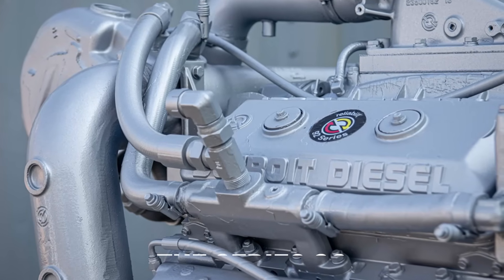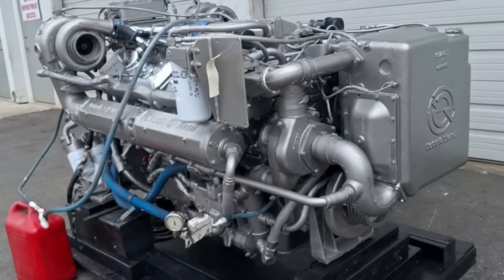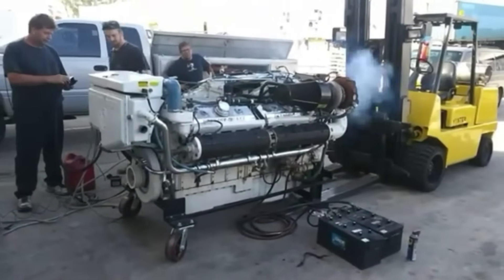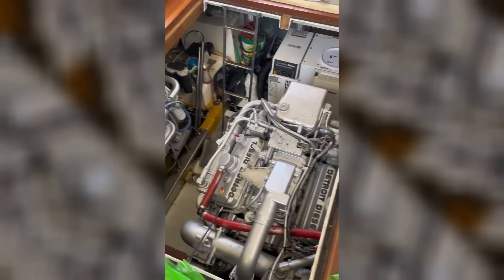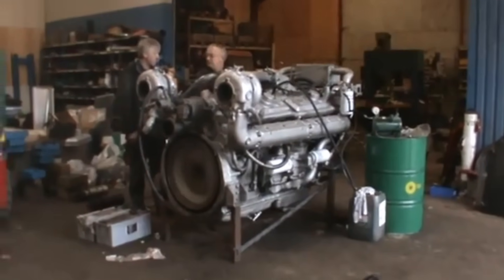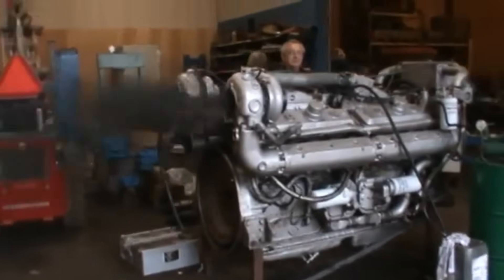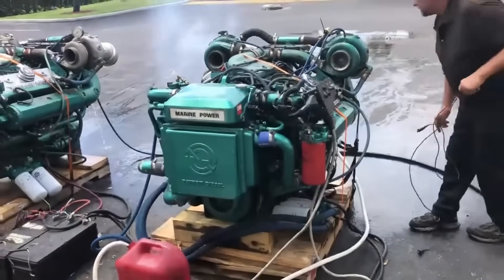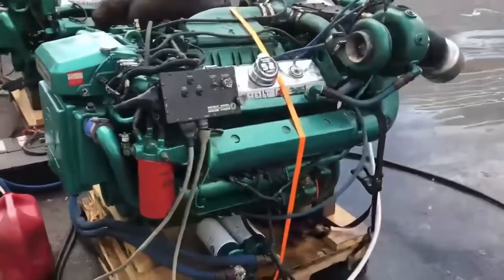Introduced in 1974, the Series 92 represented Detroit's response to escalating marine power needs, but it also marked the beginning of the end for practical two-stroke marine engines. These bigger, louder engines delivered more power but amplified every problem that had been manageable in smaller Detroit engines. Heavier tugs adopted the 12V-92 for its impressive torque output, with some operations using massive 16V-149 engines for the most demanding applications — but operators quickly discovered the exponentially higher fuel consumption.